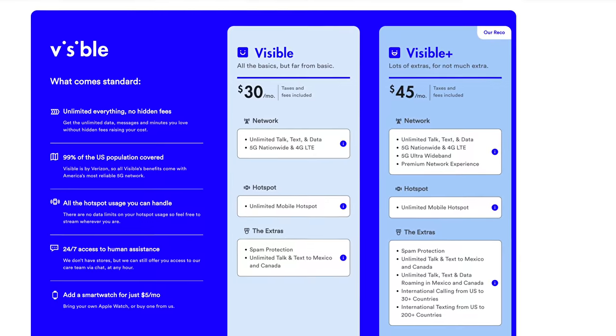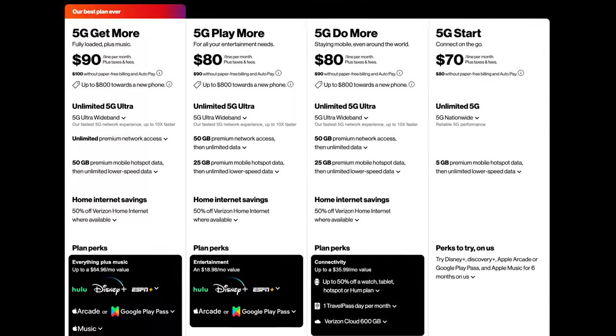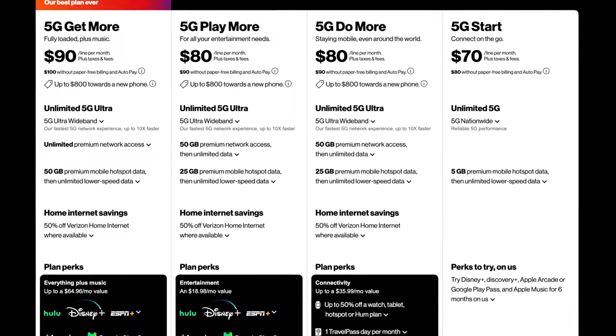These upgrades are awesome, and they make the new Visible Plus plan compare really well to Verizon's postpaid plans.